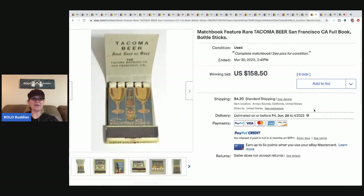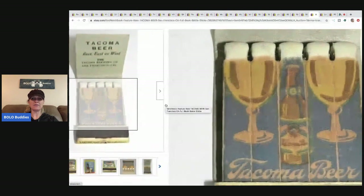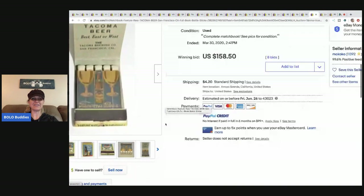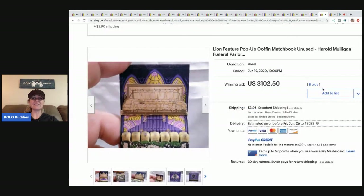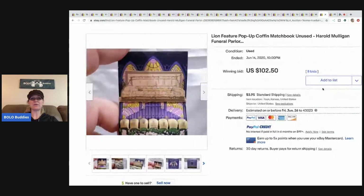The next item is Tacoma Beer — and again it's got the really cool matches with pictures on them. I love that, I think it's so neat. Sold for $158.50 with 8 bids plus shipping. This next one is kind of Halloween-y — it's a pop-up coffin, kind of freaky.